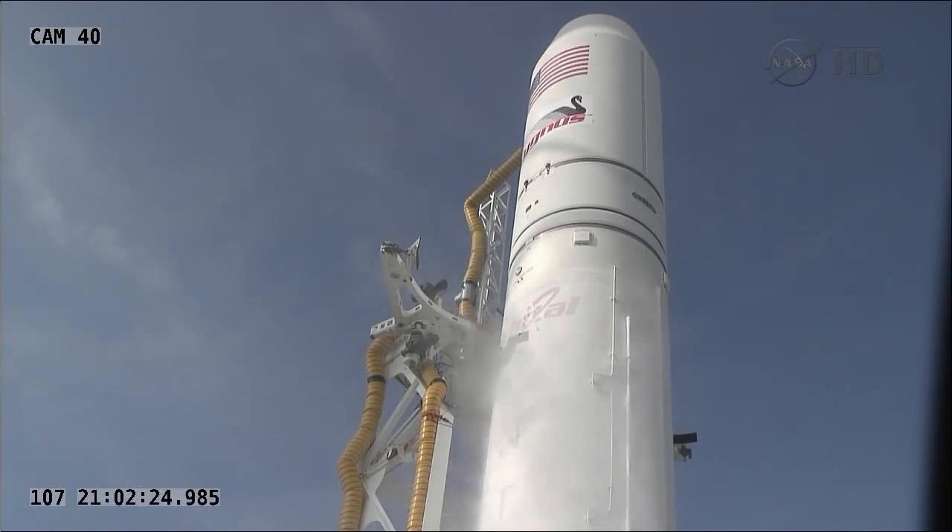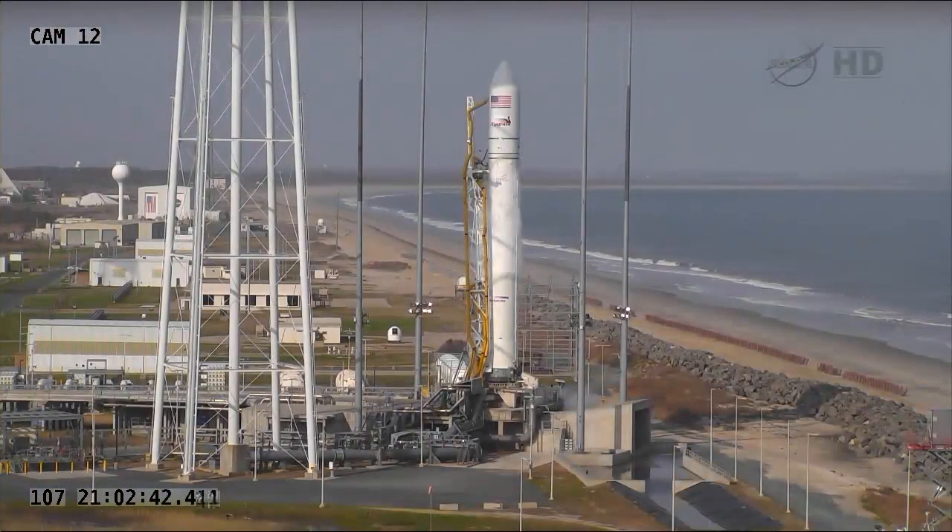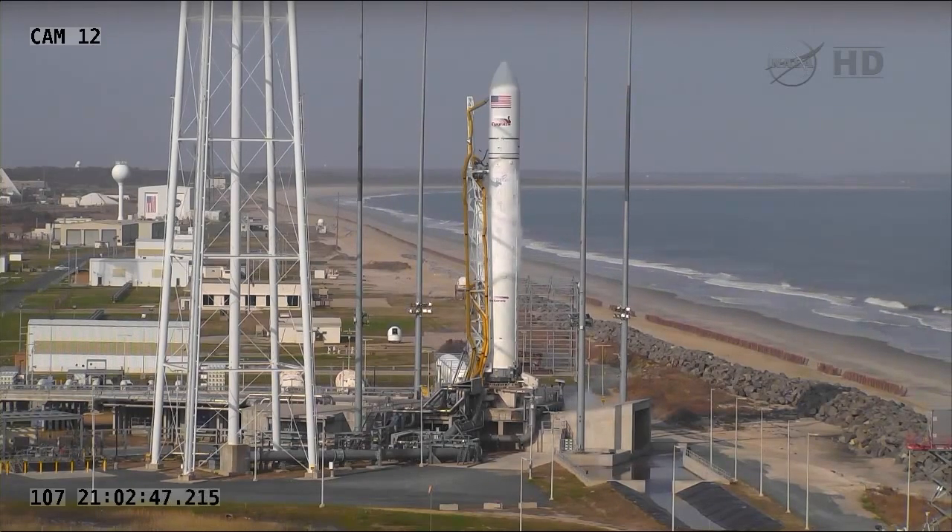We've had the pleasure of being joined by John Steinmeier throughout the day, who is the senior project manager for Orbital's launch systems group. There's disappointment, but we talked about this as being a test flight, and these are the kind of things you iron out. We learn a little bit from every launch attempt, and we'll take the lessons learned today and move into another launch attempt as soon as it's safe to do so. We'll certainly post information on the next launch attempt.